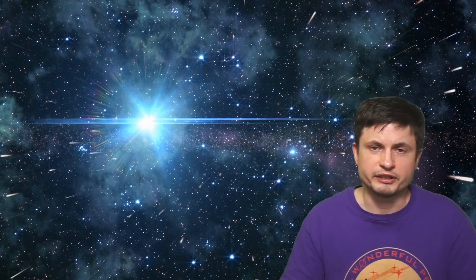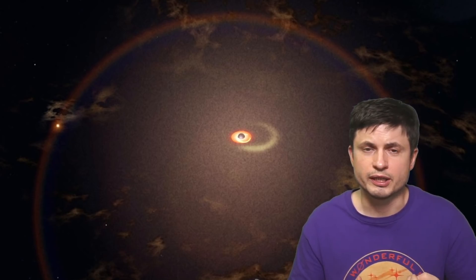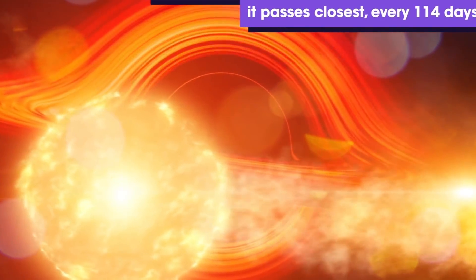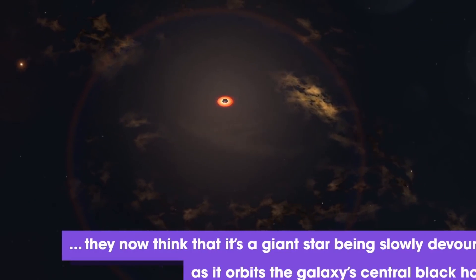Lastly, there's another observation and confirmation of something discussed last year: extremely bright emissions resembling a supernova observed around a black hole, happening every 114 days. Scientists have confirmed this seems to be caused by an orbiting star that's actually losing some of its mass to the black hole, with that mass falling in and producing supernova-like emissions. The original description of this event was actually called a supernova — but it turned out it wasn't, because of its periodicity.